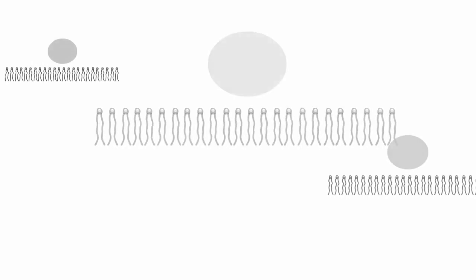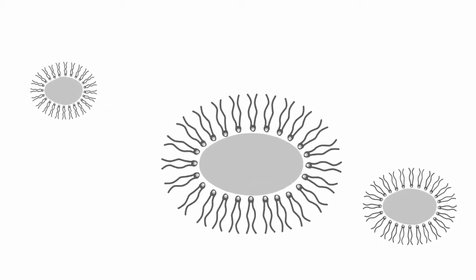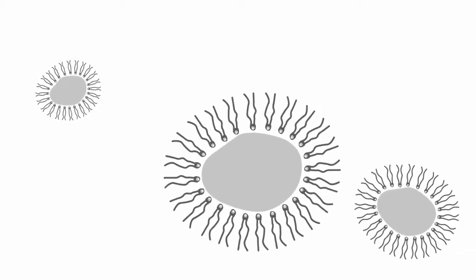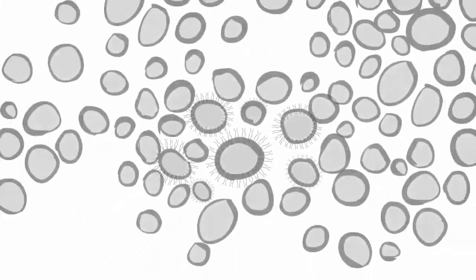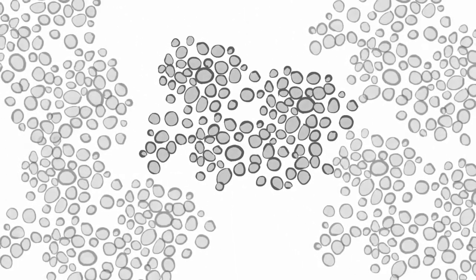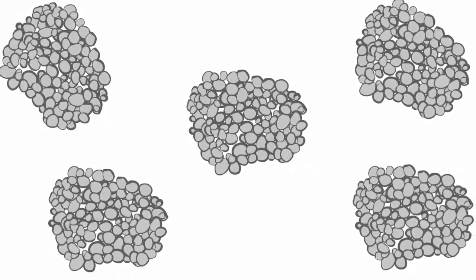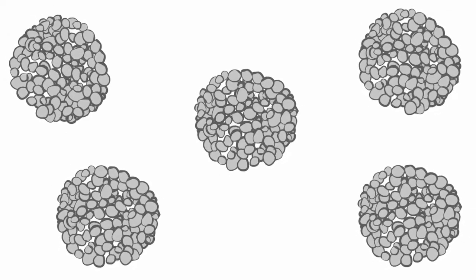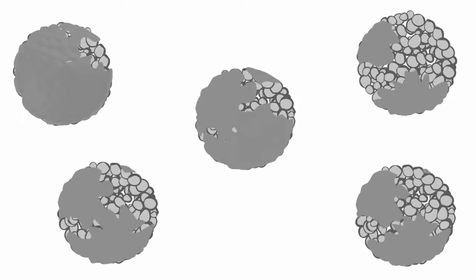Multi-vesicular liposomes are manufactured using a double-emulsion process. In the first emulsification step, aqueous droplets containing bupivacaine are surrounded by a lipid monolayer. In the second emulsification step, the bupivacaine-containing liposomes are encapsulated within a second lipid monolayer, thus forming multi-chambered particles called multi-vesicular liposomes.